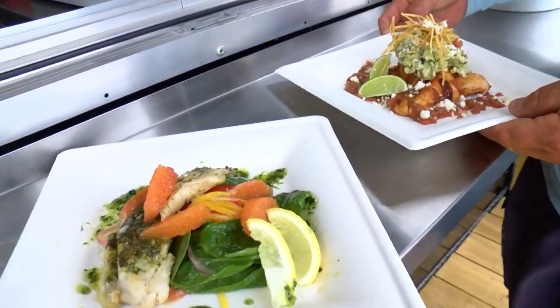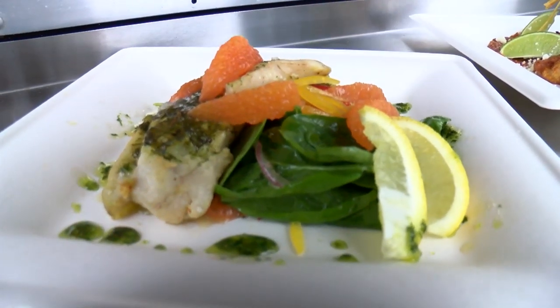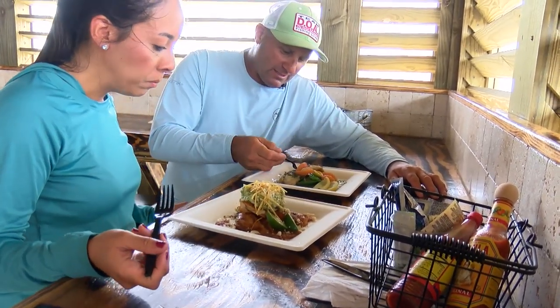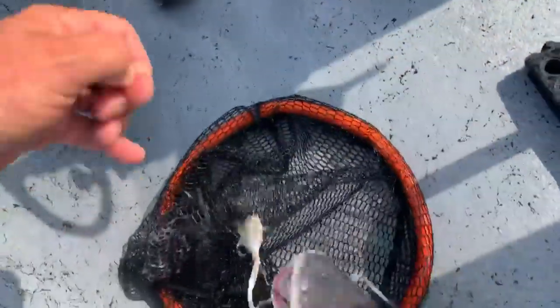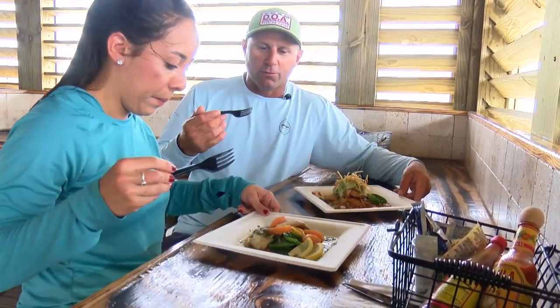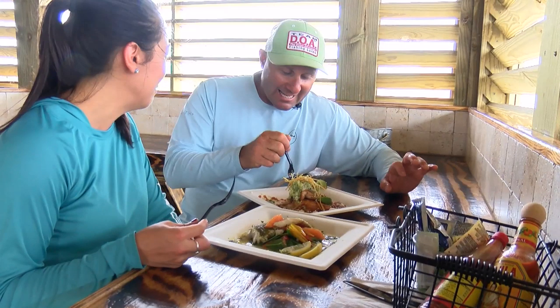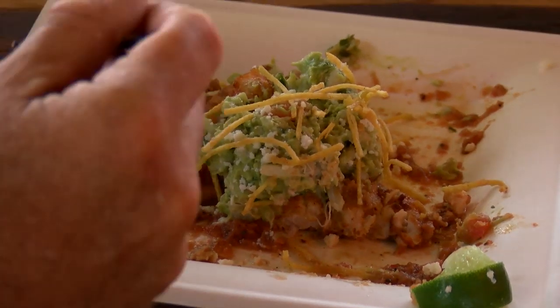Look at that — you can't get this kind of food on the water in Corpus Christi. This is five-star dockside dining. It's a fish that most people catch on almost every trip around Corpus Christi Bay, but they don't realize what a great table fare fish it is. Speckled trout, of course — it's probably the most popular food fish in the Coastal Bend and is well known for its light, flaky texture.